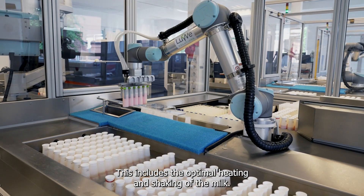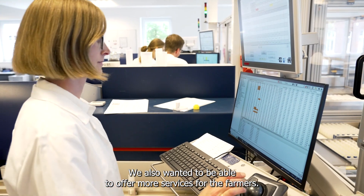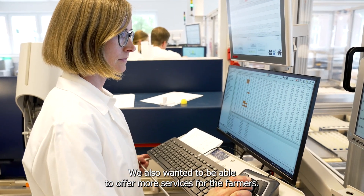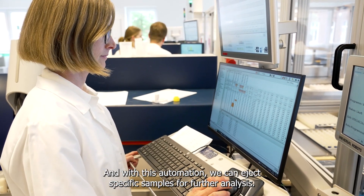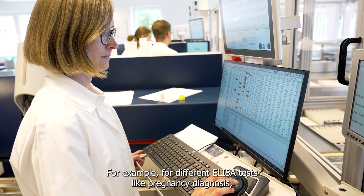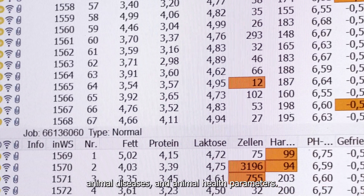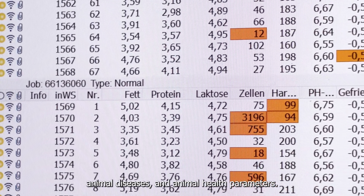This includes the optimal heating and shaking of the milk. We also wanted to be able to offer more services for the farmers. With this automation, we can eject specific samples for further analysis — for example, for different ELISA tests like pregnancy diagnoses, animal diseases, and animal health parameters.